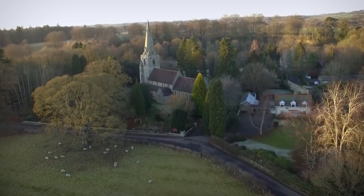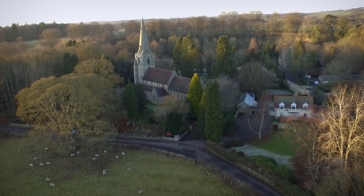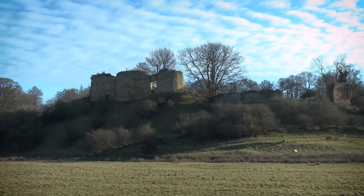Hi guys, I'm back out again for another wild camp, and this time I'm in the village of Midford. You know there's an old saying that an Englishman's home is his castle. Well there's one over there, it looks empty, and I might just claim squatter's rights tonight and have it all to myself.